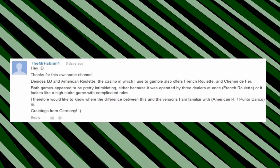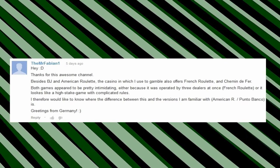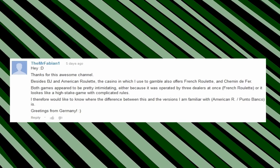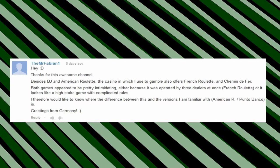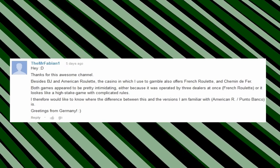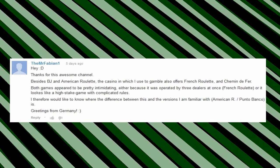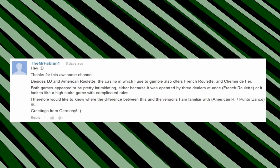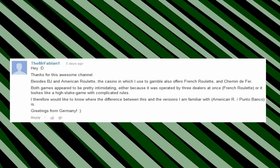Mr. Fabian One writes: besides Blackjack and American Roulette, the casino in which I used to gamble also offers French Roulette and Chemin d'Affaires. Both games appear to be pretty intimidating, either because it was operated by three dealers at once like with French Roulette, or it looks like a high-stake game with complicated rules. I would like to know what the differences are between this and the versions I'm familiar with, which is American Roulette and Punto Banco.